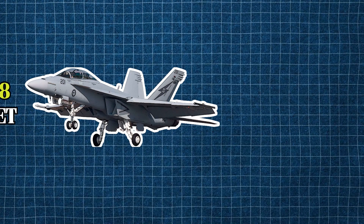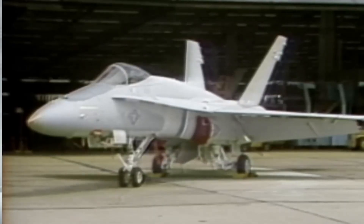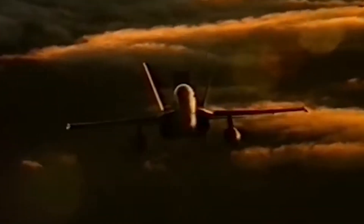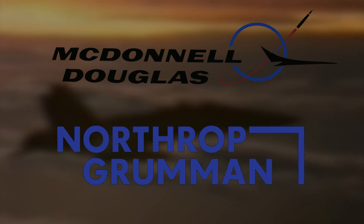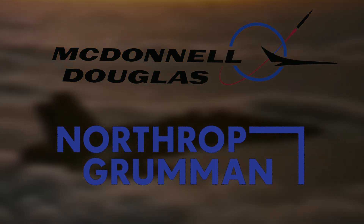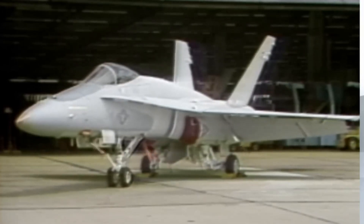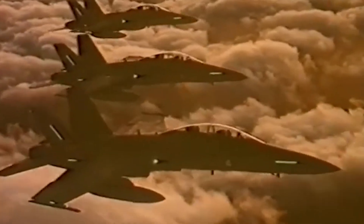Introduced in the early 1980s, the original F/A-18 Hornet was designed to fulfill the Navy's need for a flexible, multi-role fighter. Its mission was to handle both air-to-air combat and ground attack duties — a combination that was ambitious for its time. Developed through a partnership between McDonnell Douglas and Northrop, the Hornet quickly proved its worth, becoming the first tactical fighter to feature digital fly-by-wire controls and carbon fiber wings, giving it agility and durability that set it apart.